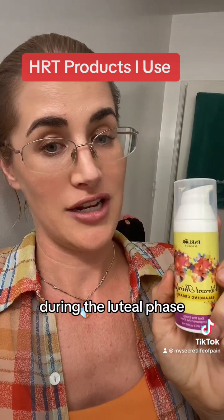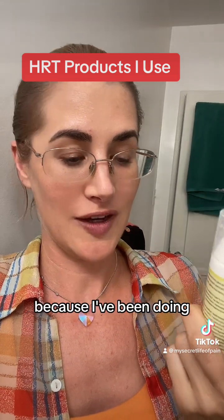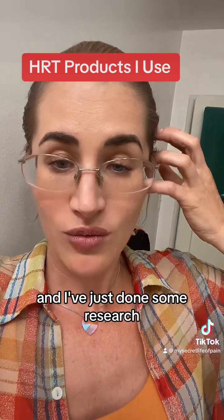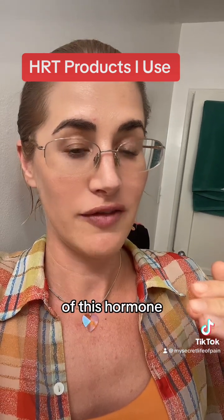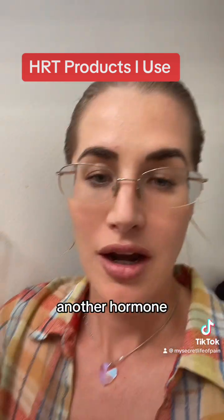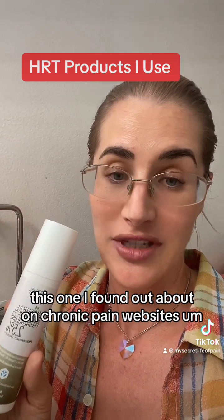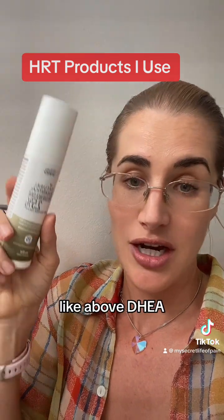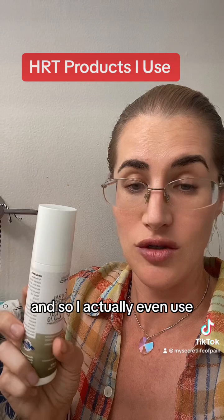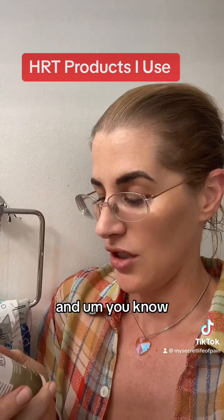I use the progesterone cream during the luteal phase, which is weeks three and four — the two weeks before my period is supposed to start. I've been doing estrogen replacement for seven years and I'm in my very late 30s, so I think it's a good idea to do a little balancing and replacing of progesterone because it gets lower and lower. Another hormone replacement cream available over-the-counter in the U.S. is pregnenolone. It's another precursor, actually above DHEA — the body uses it to make other hormones. It's 25 milligrams per pump, but I use much smaller than that, about five milligrams, three weeks out of every month.